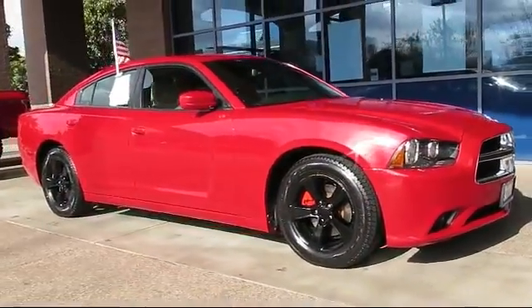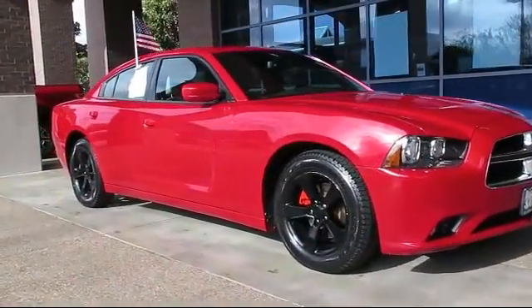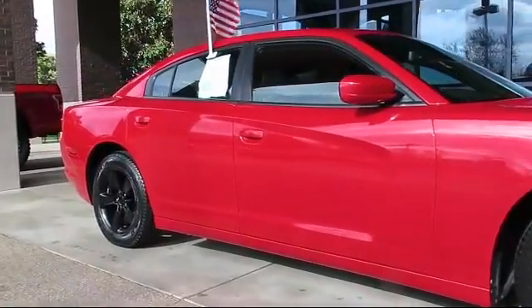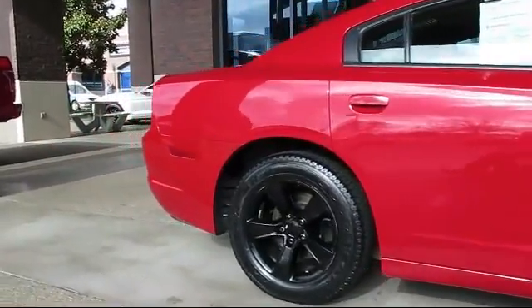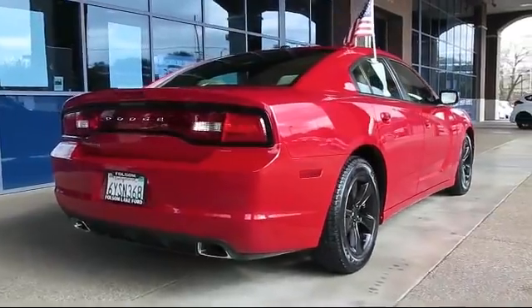It comes equipped with steering wheel controls, heated front seats, alloy wheels, keyless entry, air conditioning, traction control, fog lights, power windows, CD player, side airbags, and has less than 60,000 miles on the odometer.